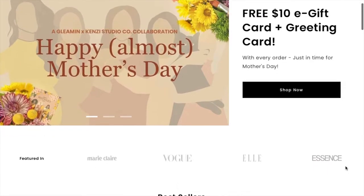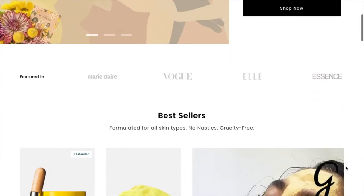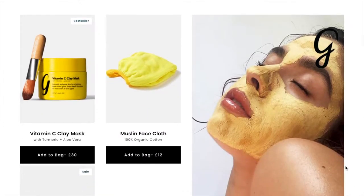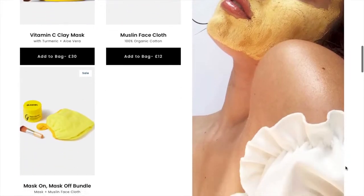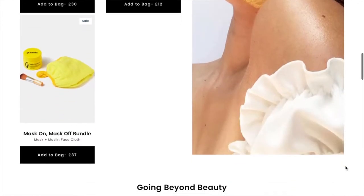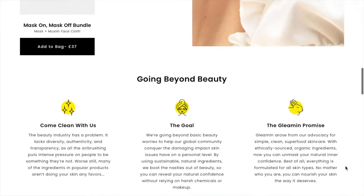Hello everyone! Today's video is a bonus video, posted on Monday. The reason it's a bonus is because it's sponsored by Gleaming, which is a face mask brand. I'll leave a screenshot of me on their website on screen and link their website in the description. They sent me their vitamin C face mask.